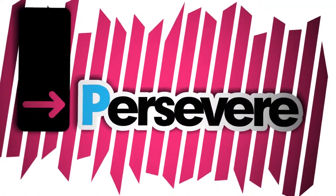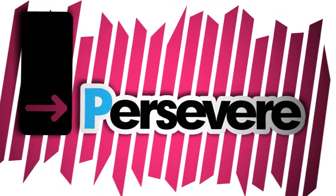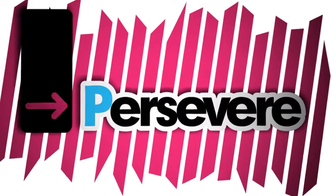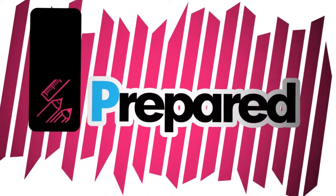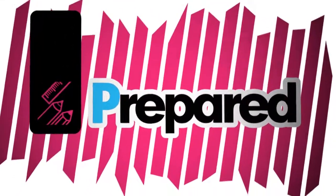Also, persevere. Try your hardest to do what's been asked, and don't give up even when you think it's tricky. Finally, make sure you're prepared. This means having all your stationery and your planner.